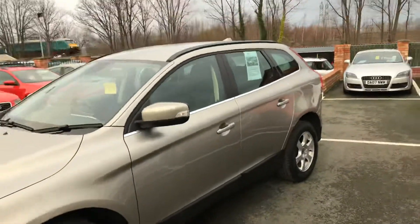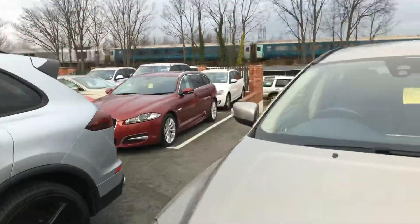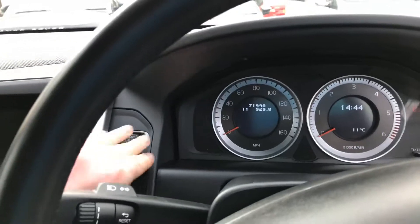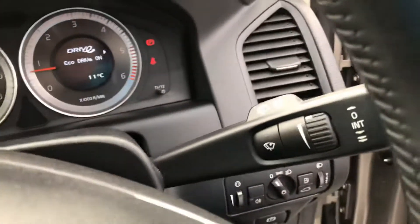Tinted windows all round. Have a look inside the car — folding door mirrors. It's covered 71,990 miles. Cruise control, audio controls, auto wipers.